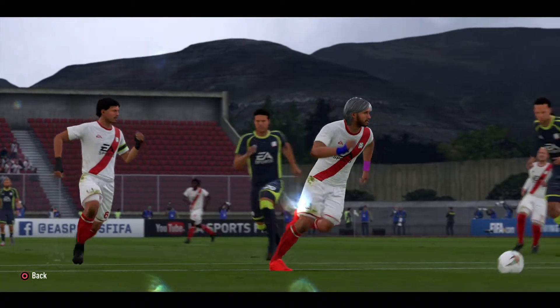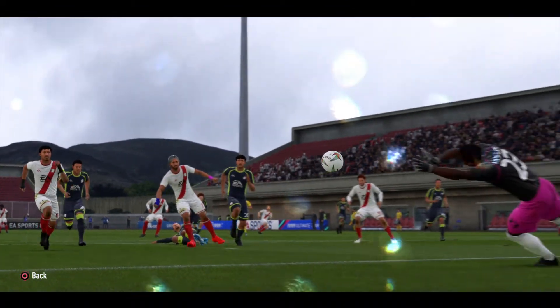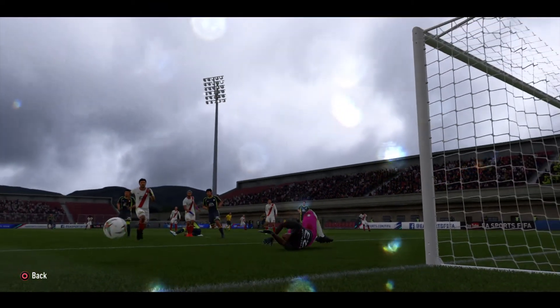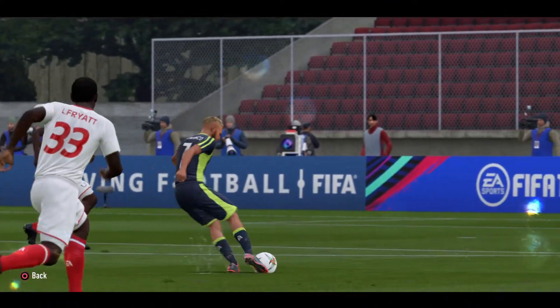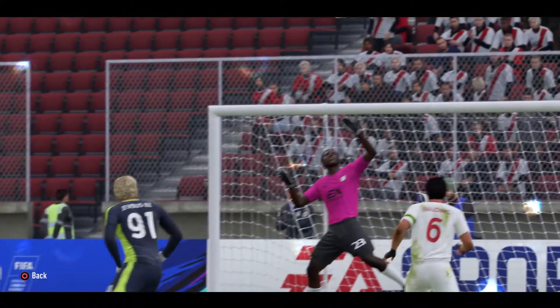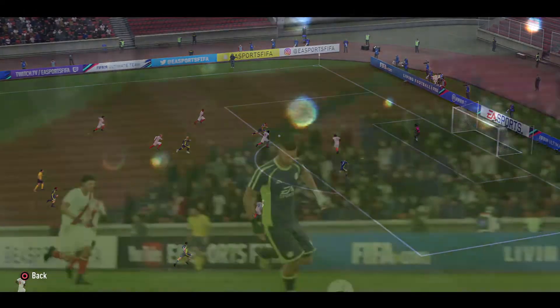This might be an opportunity to get level. He tried for his second goal of the game, but the keeper's got the better of him this time. He really connected well and will be disappointed to see that fly off target.